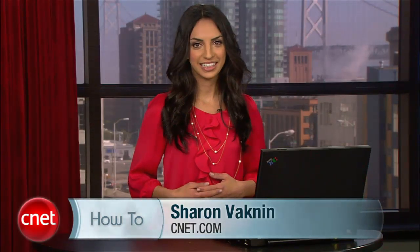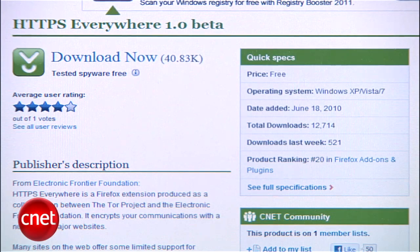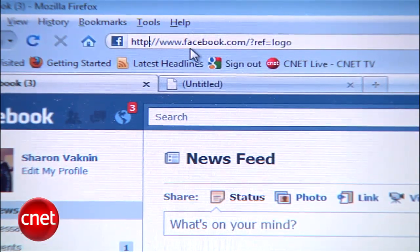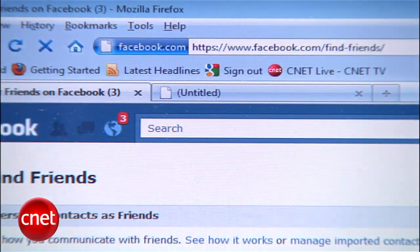Hi, I'm Sharon Vaknin for CNET.com, and today I'm showing you how to safely browse Facebook and fend off hackers with an easy security setting. Recently, Facebook learned that even its own founder can get hacked — Mark Zuckerberg's fan page was hijacked — and now the company has finally decided to do something about user security. Until now, the only way to encrypt your Facebook sessions was to download a browser add-on or manually enter HTTPS in the address bar. What HTTPS does is ensure that communication between you and your web server is private so that no one can eavesdrop on your activity. Let me show you how to officially enable HTTPS browsing.